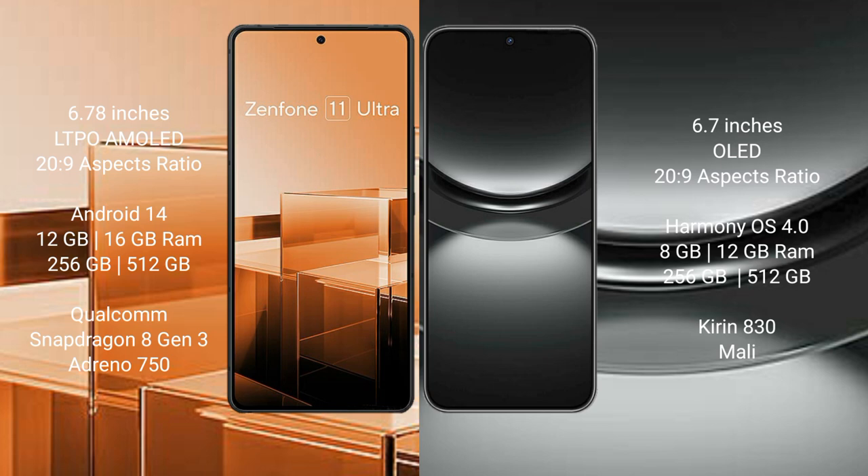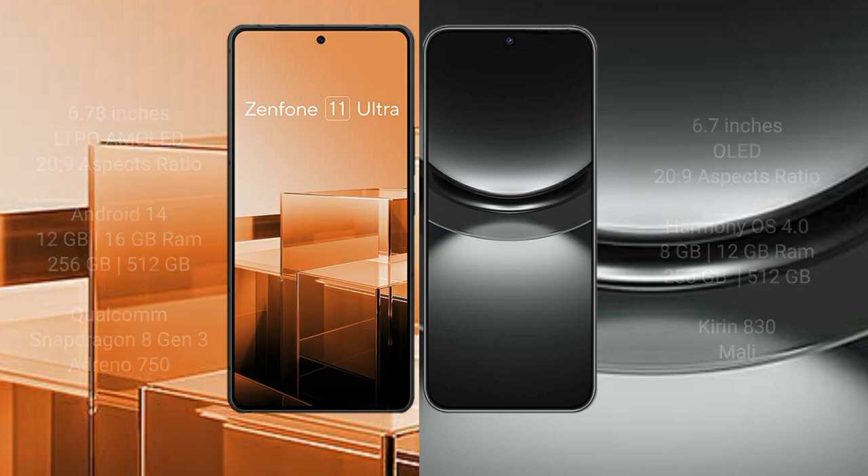The Asus Zenfone 11 Ultra comes with 12GB, 16GB RAM options and 256GB, 512GB internal storage, powered by the Qualcomm Snapdragon 8 Gen 3 processor with Adreno 750 GPU. The Huawei Nova 12 comes with 8GB RAM and 256GB internal storage, powered by the Kirin 8 830 processor with a Mali GPU.